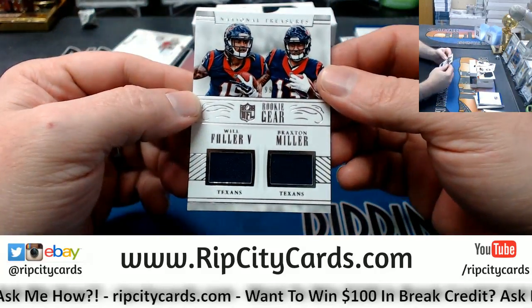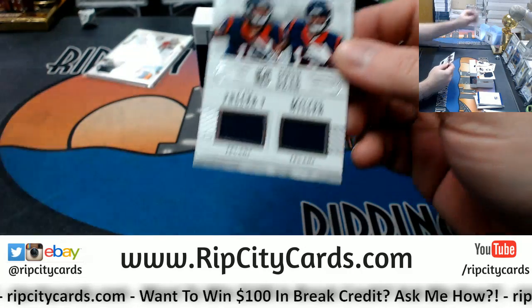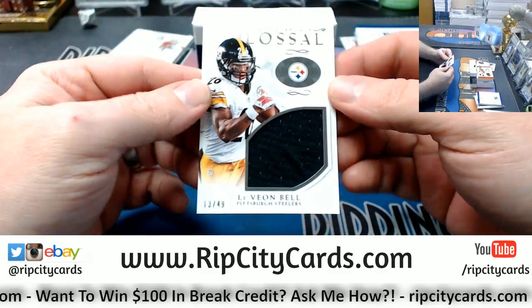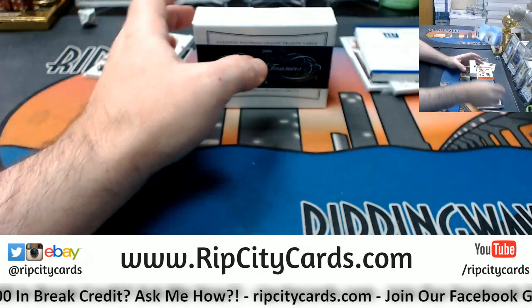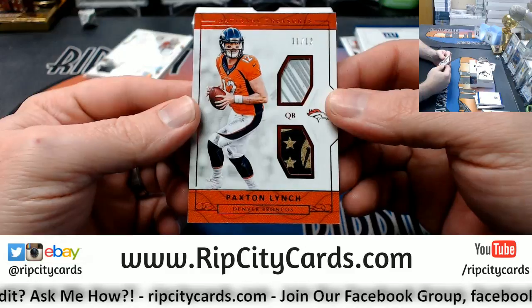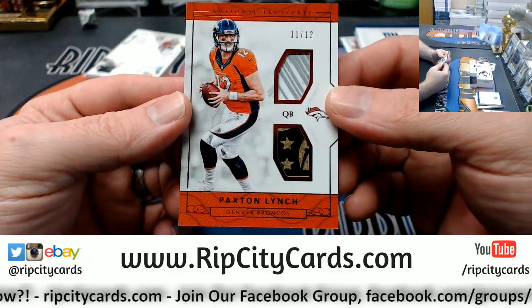We've got a Texans Braxton Miller and Will Fuller. Colossal Swatch Le'Veon Bell 13 out of 49 for the Steelers. 11 out of 12 Paxton Lynch, two color and two color for the Denver Broncos.